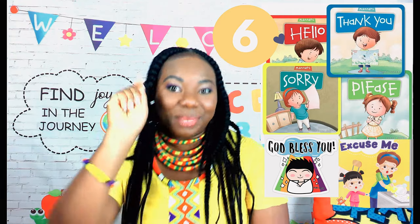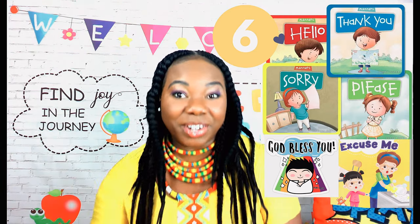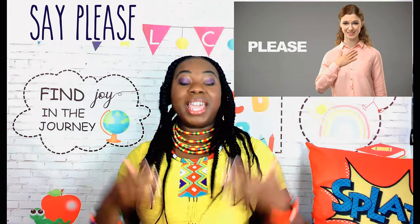I'll be sharing six of the best manners to have. Good manner number one: say please. When we say please, especially when requesting a favor or requesting assistance from others, we show consideration of their time and we show courtesy.